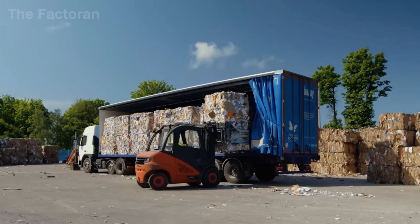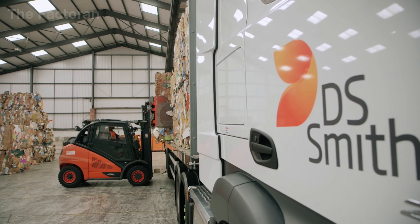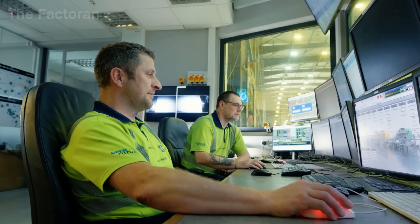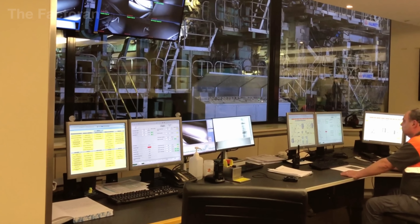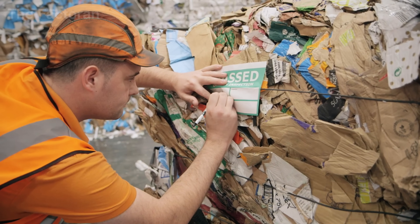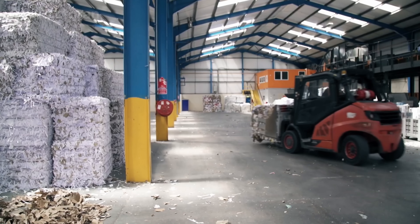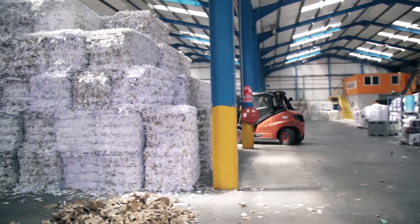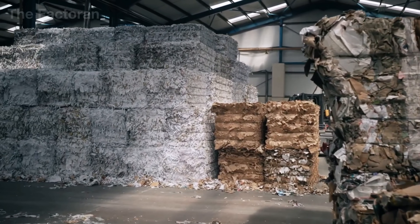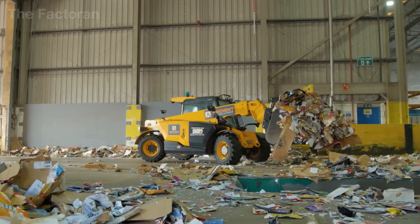The bales are unloaded with forklifts or conveyor systems and moved into the receiving area. Here, each batch is weighed, recorded, and checked for moisture. Optical sensors, supported by human oversight, detect any remaining contaminants — plastic tape, metal staples, or stray nylon strings. Loads that are too damp or soiled with grease are separated to prevent an entire batch of recycled pulp from being spoiled. The bales that pass inspection are then sorted into categories: brown corrugated board, flat paperboard, or printed cartons. This careful classification determines what the recovered pulp will ultimately be used for in the recycling process.